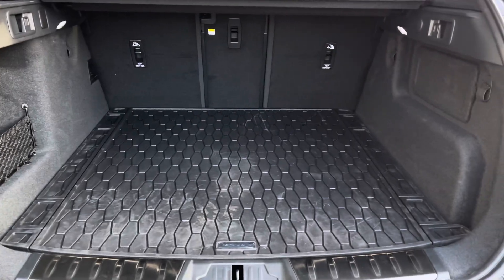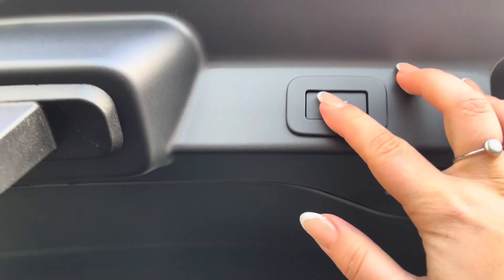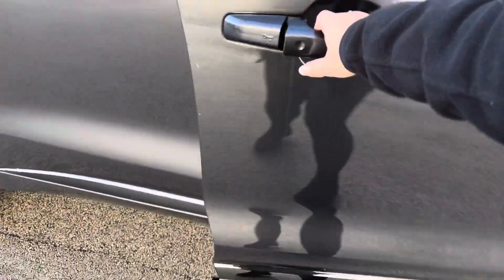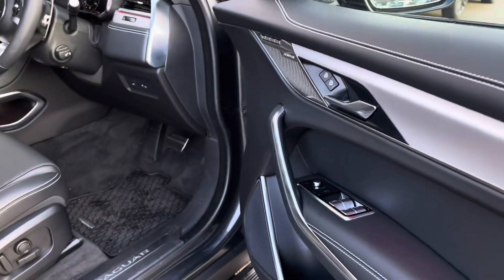We have the spacious boot, perfect for luggage and shopping, coming with the impressive powered tailgate. This F-PACE also features the amazing electric sidestep, automatically coming out when you open any of the doors.